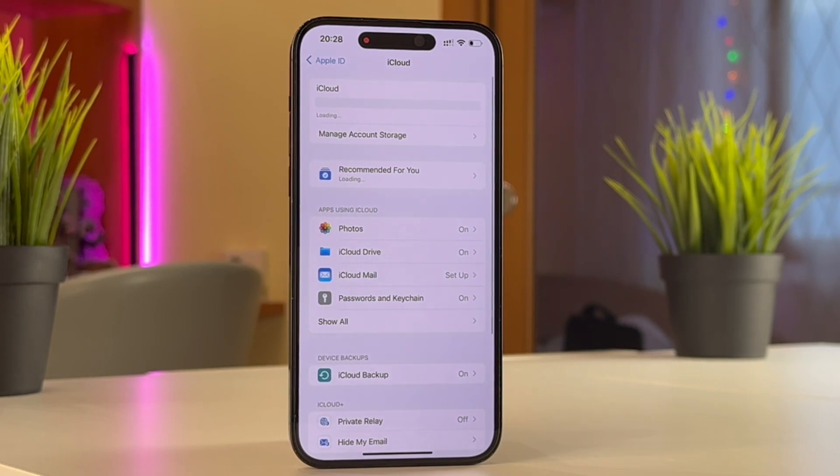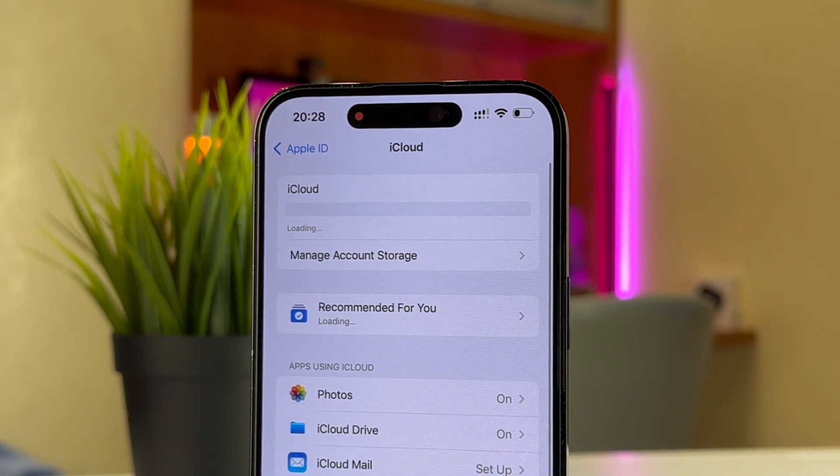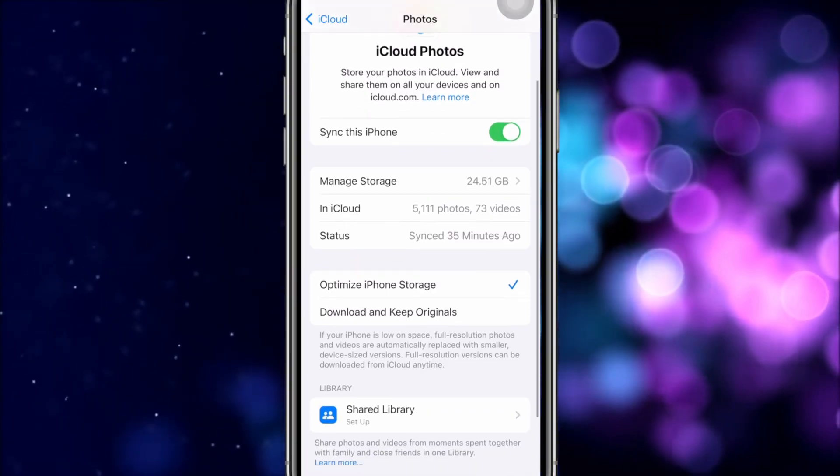After upgrading, go to Settings, tap on your Apple ID and choose the iCloud menu. Here head to Photos and turn on the Sync this iPhone option, then choose Optimize your iPhone Storage and it will save a lot of space on your device.